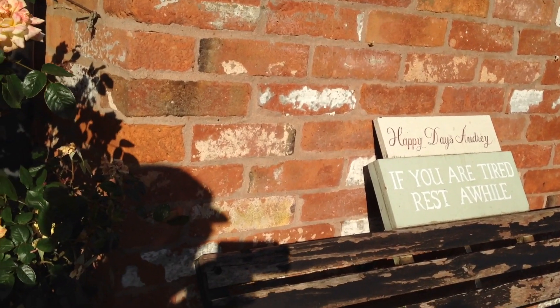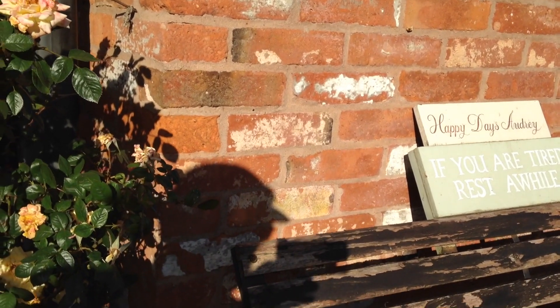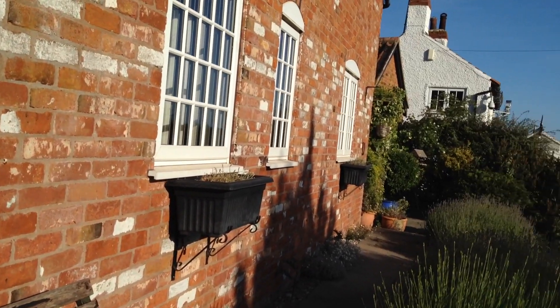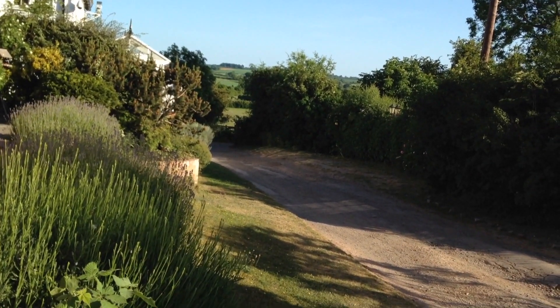There's a nice invitation here. Happy days, Audrey. 'If you are tired, rest a while.' I continue walking down Ling's Lane.